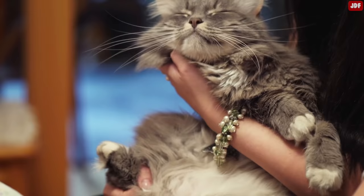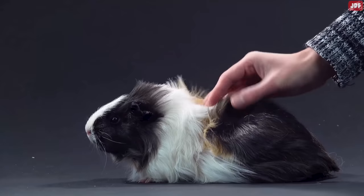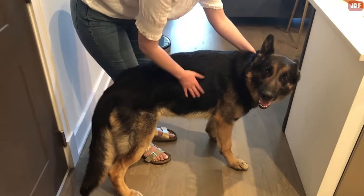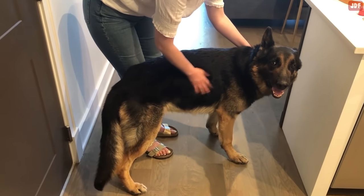How do animals prefer to be petted? It's a question that has stumped many pet owners for centuries, but science now has an answer. In this video, we'll discuss exactly where and how your furry friends prefer to be stroked and where they would rather you keep your hands off.